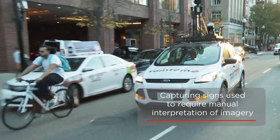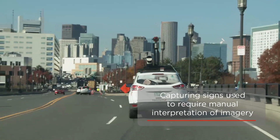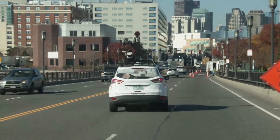Capturing and maintaining these traffic signs for inclusion in the digital map database used to be a very manual process, with operators browsing through thousands of hours of mobile mapping imagery to find and identify signs to be added to the map.